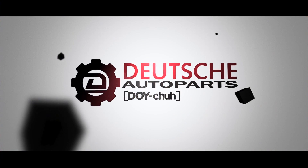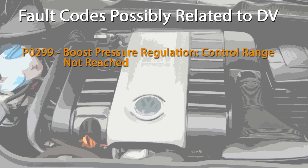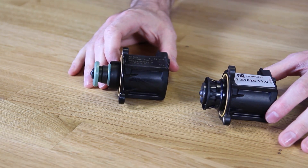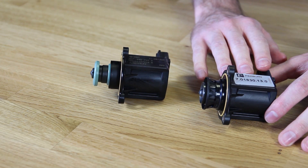Today at Deutsche Auto Parts, we're going to be talking about the difference between a diaphragm and piston style diverter valves on 2.0T engines. Here we have two diverter valves, or DVs, for 2.0T engines. This was the original style diaphragm style diverter valve, and here is the updated piston style.